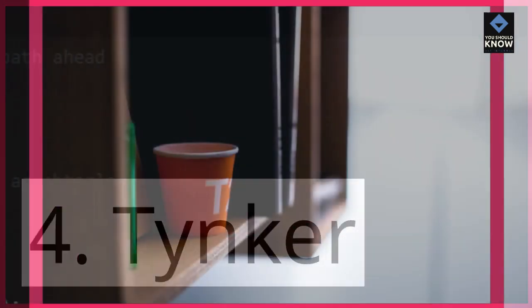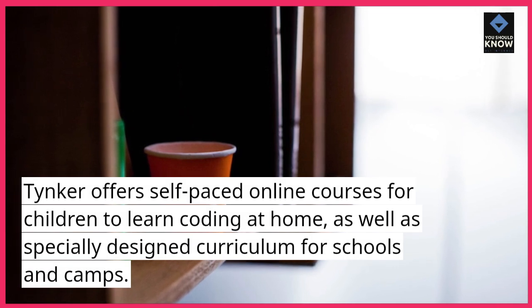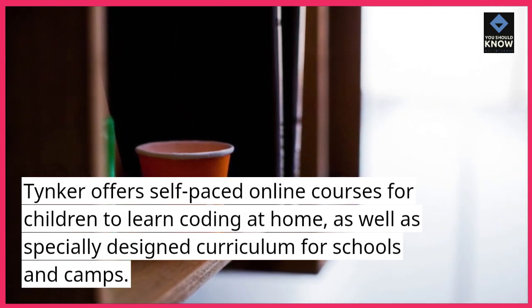4. Tinker. Tinker offers self-paced online courses for children to learn coding at home, as well as specially designed curriculum for schools and camps.